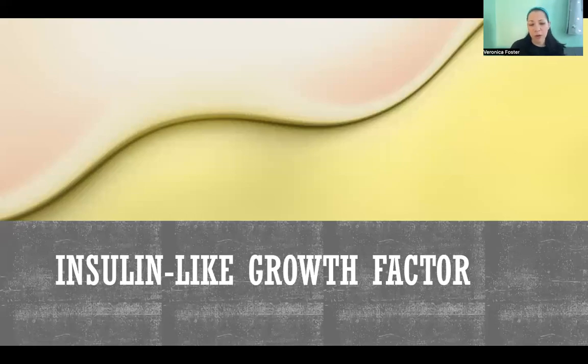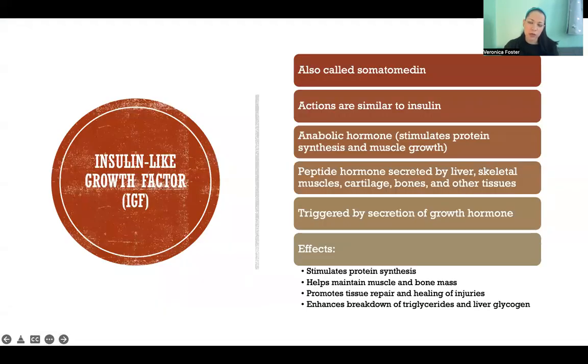Hello, in this video I'm going to talk about the hormone insulin-like growth factor. This is a hormone also called somatomedin, which is a little bit of an older name. It has the name insulin-like growth factor because it has actions similar to insulin. It is an anabolic hormone, meaning that it stimulates protein synthesis and muscle growth. It's a peptide hormone, meaning it is a protein, and it's secreted by many tissues throughout the body.